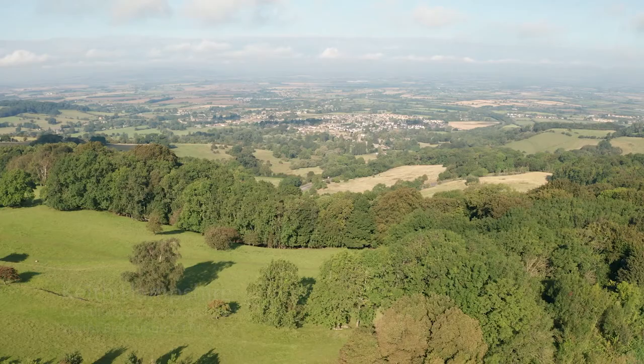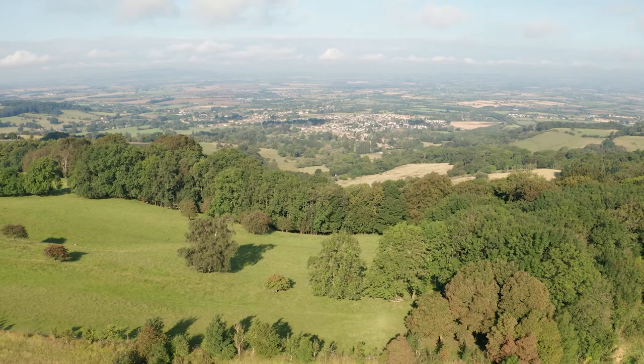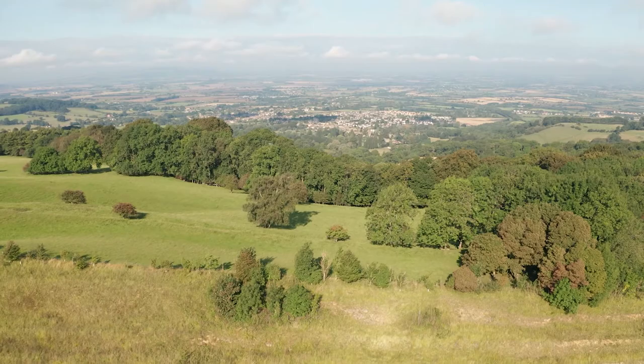We're at Broadway Quarry, which is located on the northwestern edges of the Cotswold Area of Outstanding Natural Beauty. We're just on the top of Fish Hill, above the village of Broadway itself, on the edge of the escarpment, which looks over the Vale of Evesham.